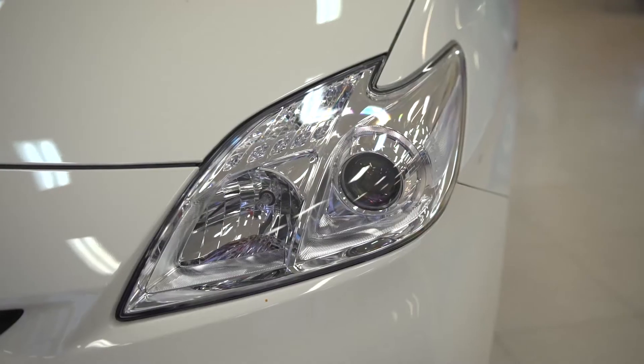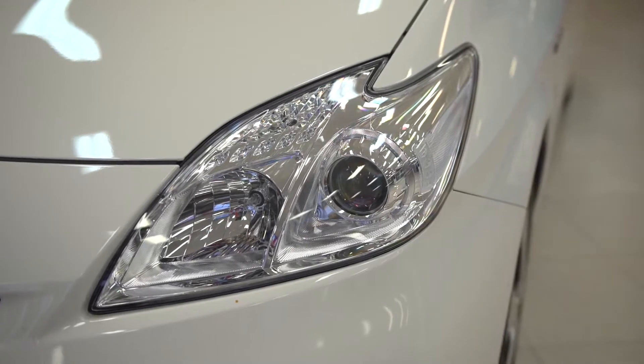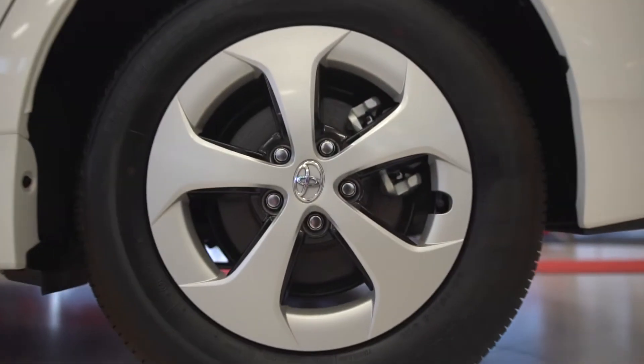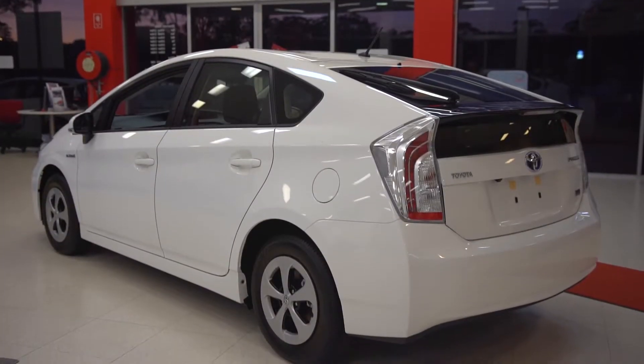The Prius starts off with advanced halogen headlamps, whilst the iTech receives class-leading LED headlamps. The Prius is standard with 15-inch wheels, whilst the iTech is upgraded to 17-inch.